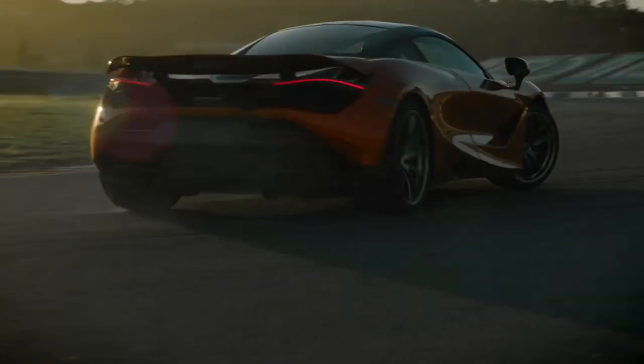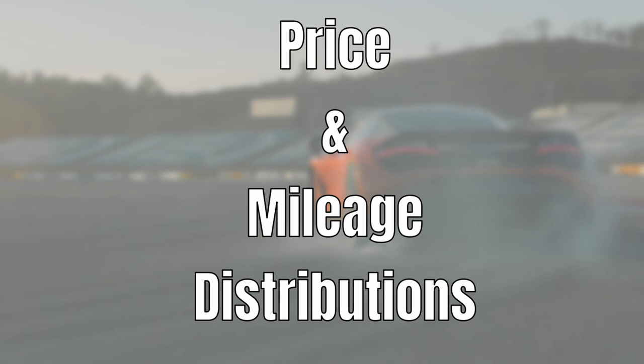We will build this up slowly — first looking at the changes in the price and mileage distributions, and then investigating how different market segments changed. We'll start with the change in the price distribution.